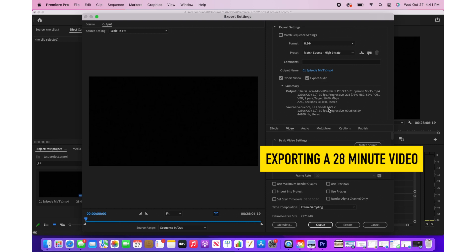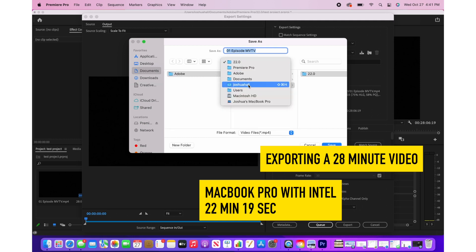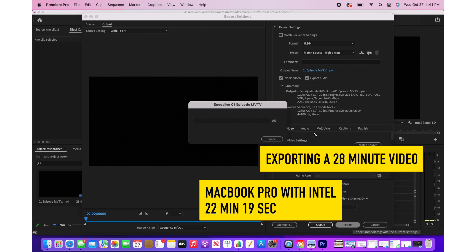First up is exporting in Premiere Pro with the MacBook Pro with the Intel chip. With that over 20-minute video, it took 22 minutes and 19 seconds to export to H.264. Now let's compare that with the MacBook Pro M1 Pro chip — to export to H.264, it took only 10 minutes and 21 seconds.